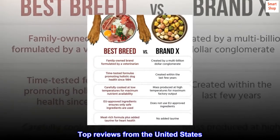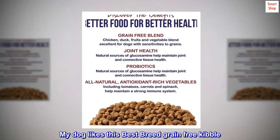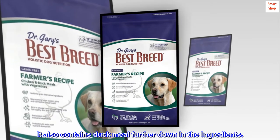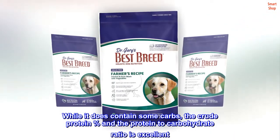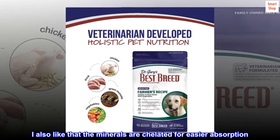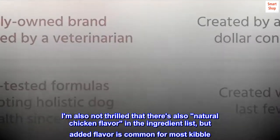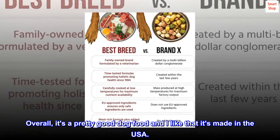Top reviews from the United States — Lots of meat protein, made in the USA. My dog likes this best-breed grain-free kibble. I like that the first ingredient is chicken meal, followed by red lentils and chickpeas. It also contains duck meal further down in the ingredients. While it does contain some carbs, the crude protein percent and the protein-to-carbohydrate ratio is excellent. I also like that the minerals are chelated for easier absorption. I don't like that the ingredients contain canola oil that is almost certainly GMO. I am also not thrilled that there's natural chicken flavor in the ingredient list, but added flavor is common for most kibble. Overall, it's a pretty good dog food and I like that it's made in the USA.